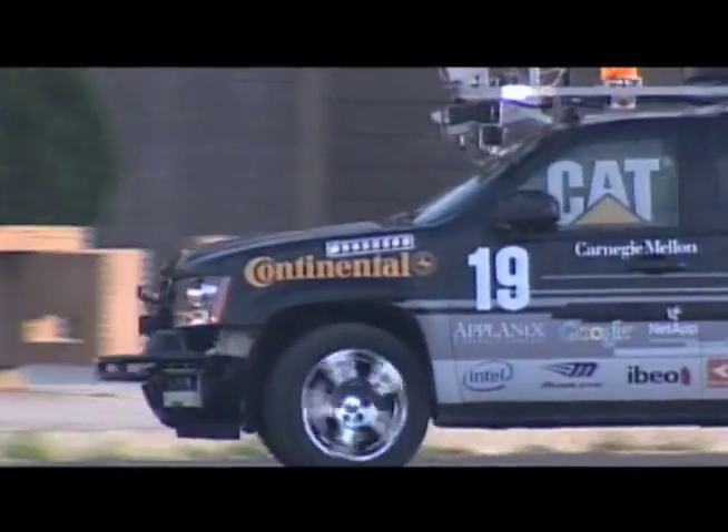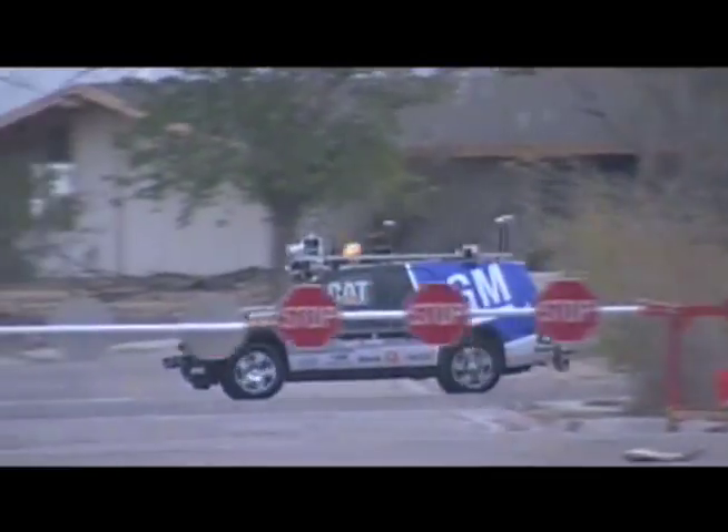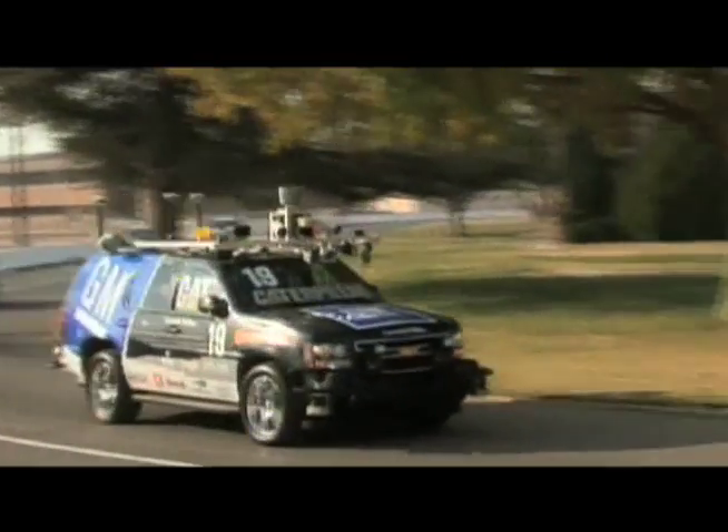So how long was this in development? This is a very complicated endeavor I would imagine. The actual Urban Challenge vehicle, we started working on about a year and a half ago — so about a year, a year and a little bit before the race.